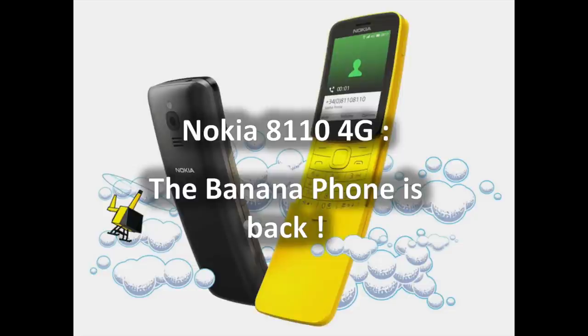Nostalgia has some great powers apparently, evident in HMD's recent announcement during its MWC 2018 press conference. After raising the Nokia 3310 back from the dead at last year's MWC, HMD followed up with yet another classic being reborn: the Nokia 8110 4G.